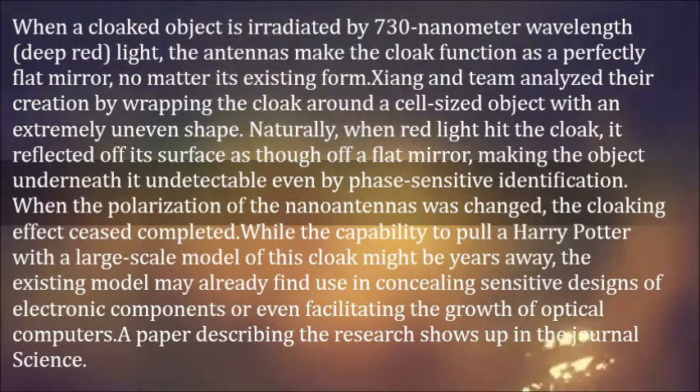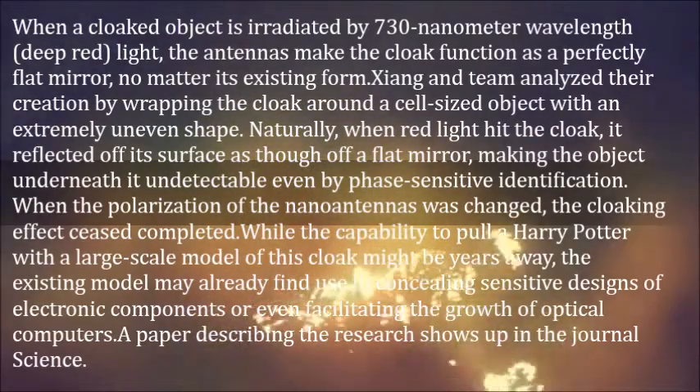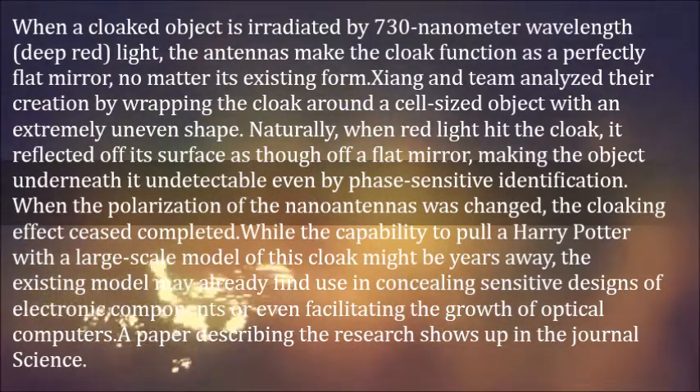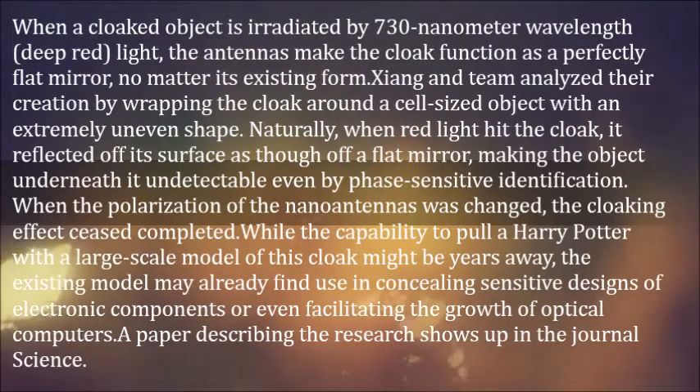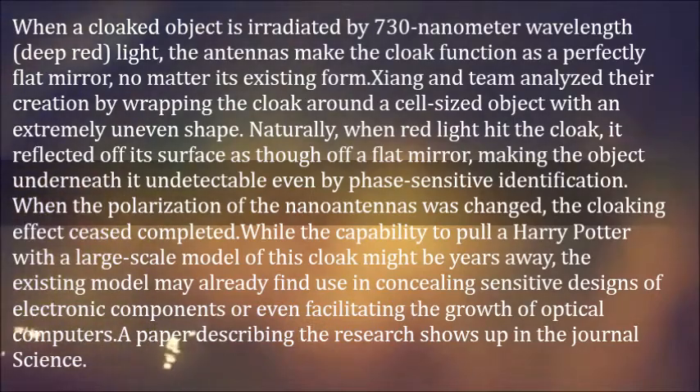Zhang and team analyzed their creation by wrapping the cloak around a microscale object with an extremely uneven shape. When red light hit the cloak, it reflected off its surface as though off a flat mirror, making the object underneath it undetectable even by phase-sensitive identification. When the polarization was changed, the cloaking effect ceased completely.